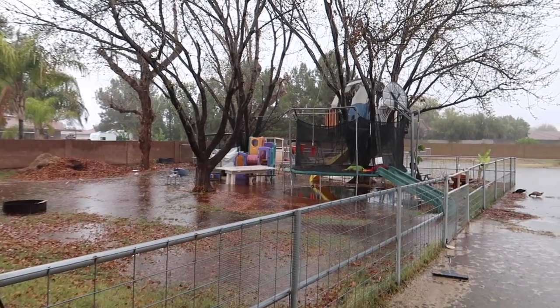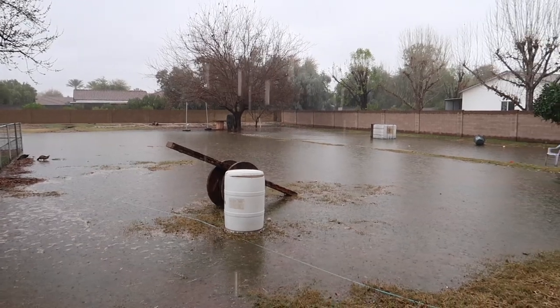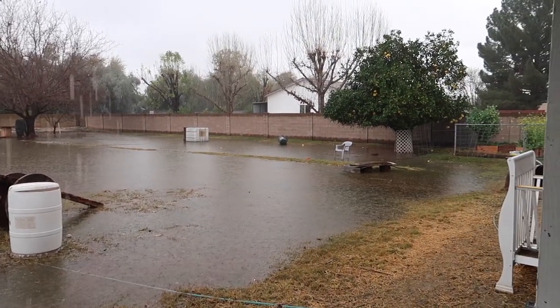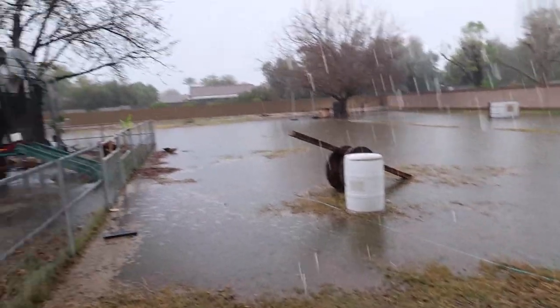This is what happens when you get irrigation at the same time that it rains. We have got a whole yard full of water. We've had a really wet winter in Arizona this year, but this is crazy. I love it though — we don't get a lot of rain here, so this is nice, this is fun. Those ducks out there, man, they are loving life.